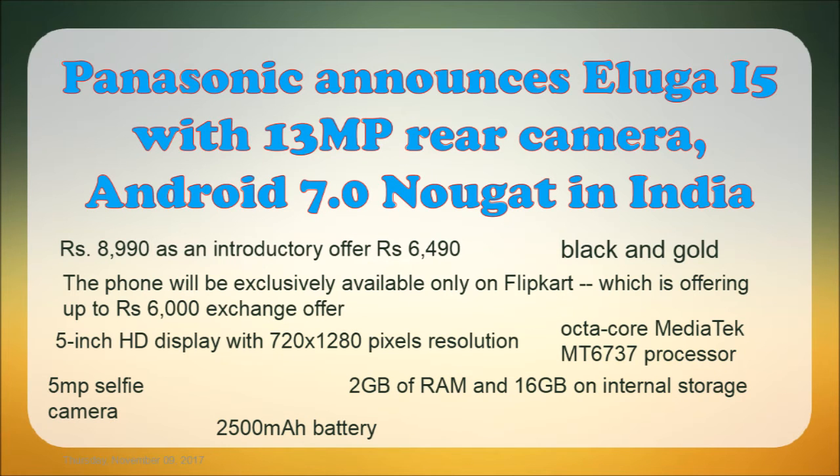Next, a new mobile launch — the Panasonic Eluga i5. It runs Android 7.0. The original price is ₹8,990, but the introductory price is ₹6,490. It is available in black and gold color and is exclusive to Flipkart.